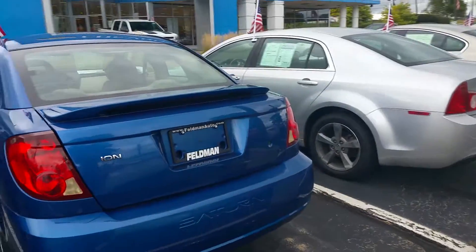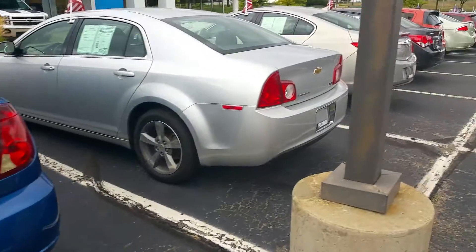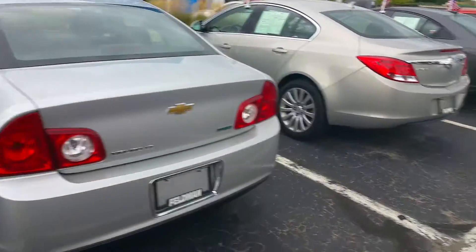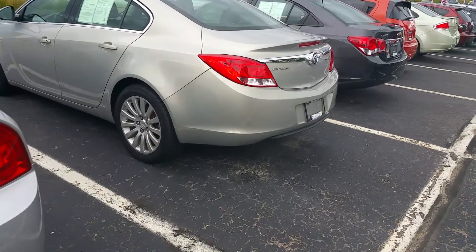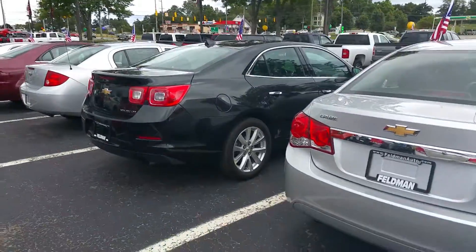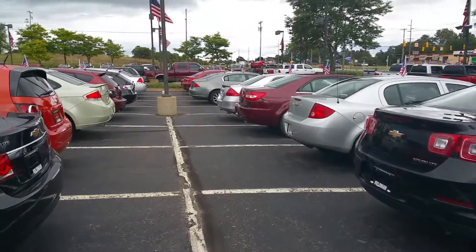We have right here this Saturn Ion going for $2,594. We have this Chevy Malibu, a Buick LaCrosse, a Chevy Cruze, Ford Focuses. You name it, we have it — cars, trucks, SUVs.